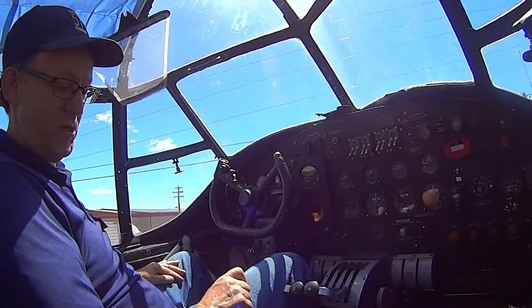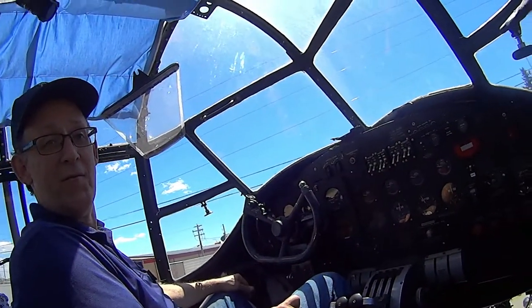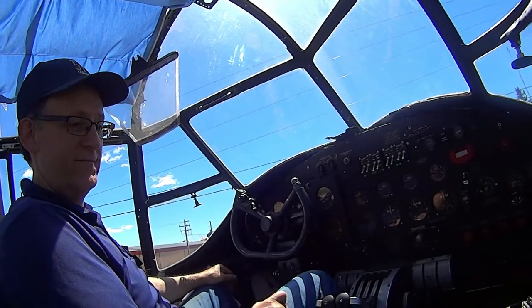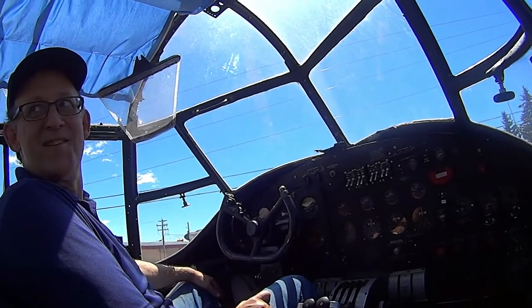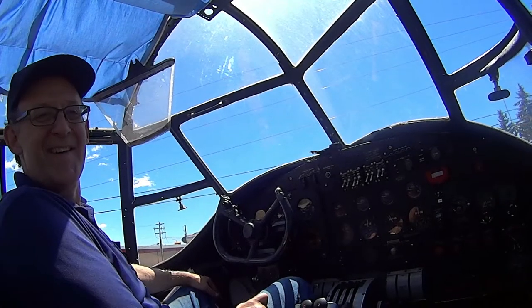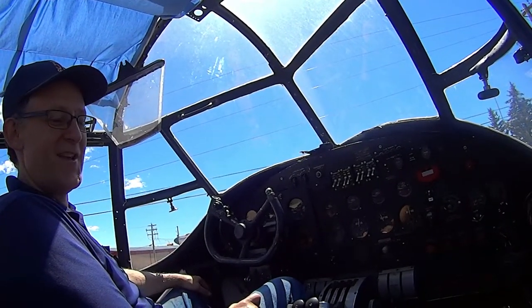We're gonna run again at two, so if you get a chance to stay for that. Oh, definitely. So yeah, crew of seven — 20-ish years old, young 20-year-olds doing this every other night. Kind of hard to imagine. Thankfully they did it and we don't have to.